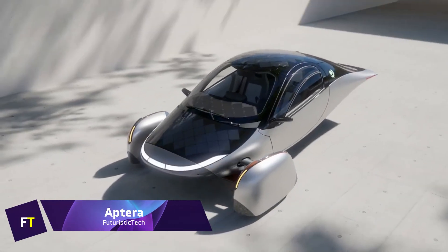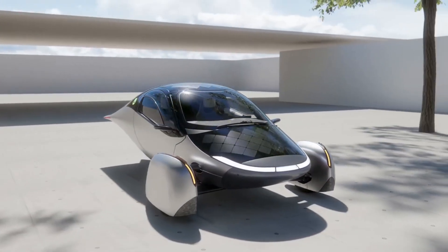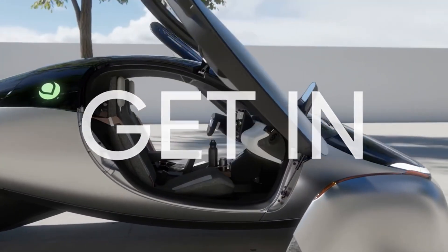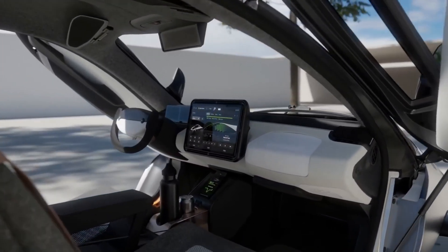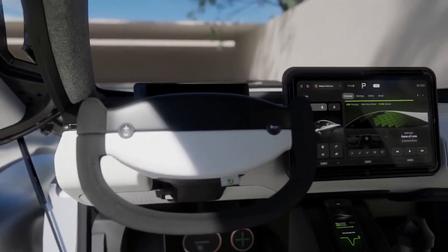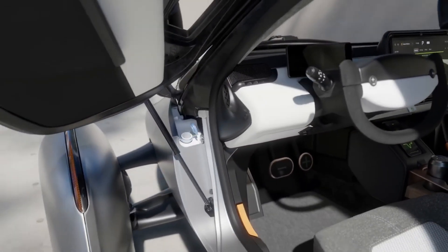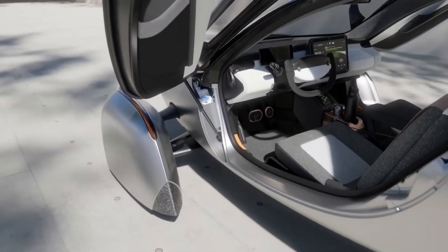Aptera Solar Electric Vehicle — an innovative three-wheeled EV with a solar power system and a one-of-a-kind aerodynamic design — is billed as the world's first never-charge electric vehicle. It offers a variety of battery packs from 25 to 100 kWh, and the largest of these packs can extend the vehicle's range to up to 1,000 miles.